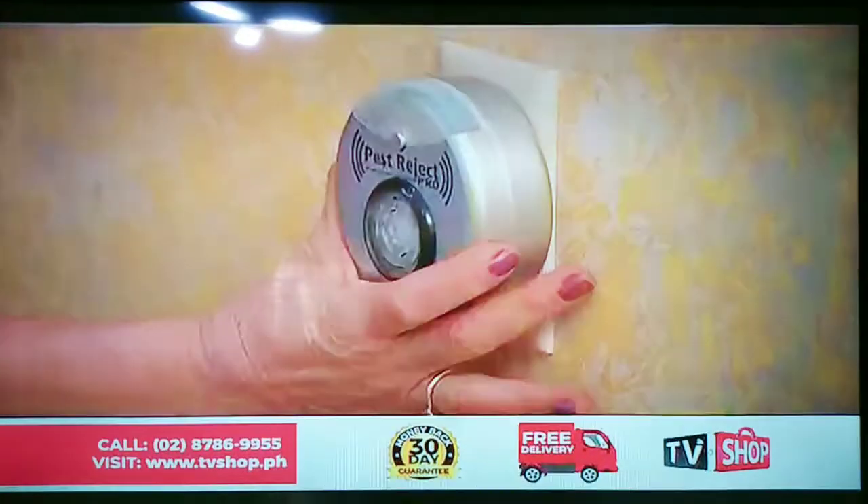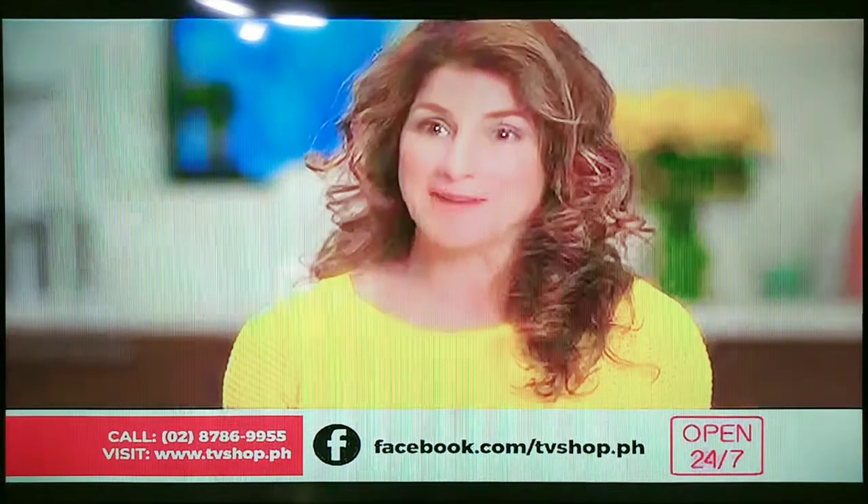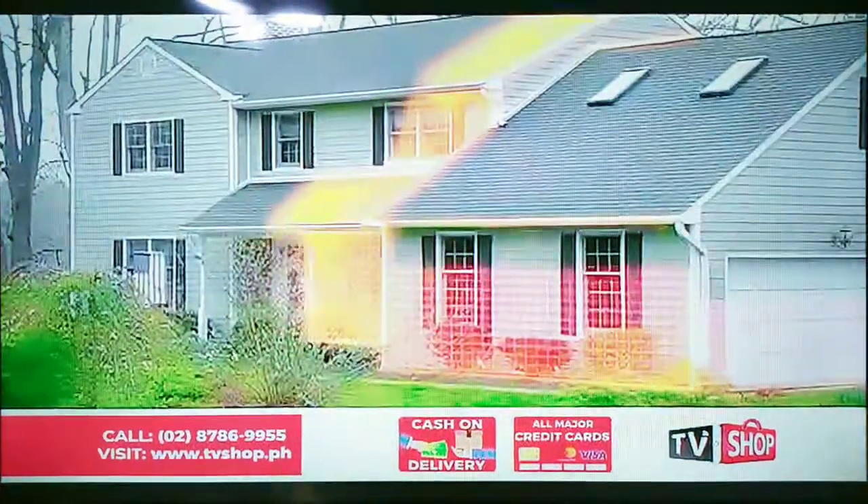I got Pest for Jack Pro, plugged it in, and the pests were gone. I didn't have to leave the house. It was wonderful. The new Pest for Jack Pro will transform your home into a pest-free zone.